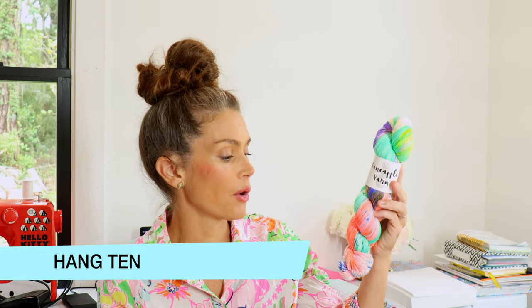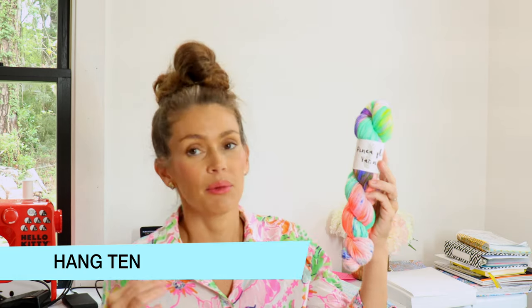I want to let you know that I've already filmed this twice and had major issues, so bear with me — hopefully the third time is the charm. The first colorway I want to share with you is called Hang Ten. It's a really beautiful, punchy colorway with some fluorescent mints and warm fluorescent corals.